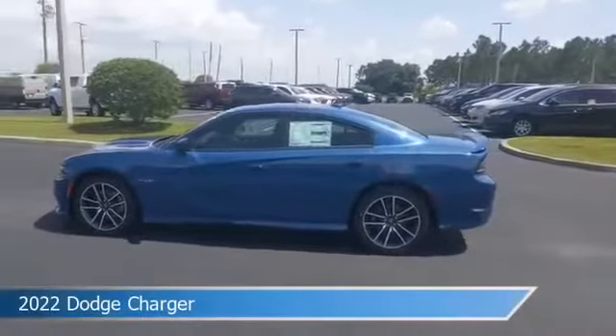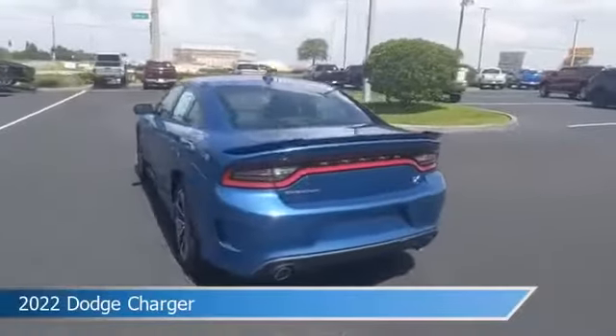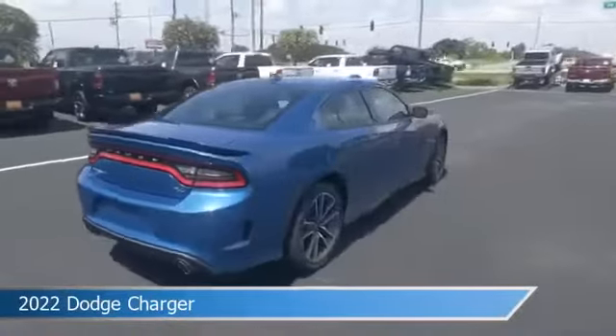Take a look at this 2022 Dodge Charger, equipped with an 8-speed automatic 8HP70 transmission in Frostbite exterior paint.